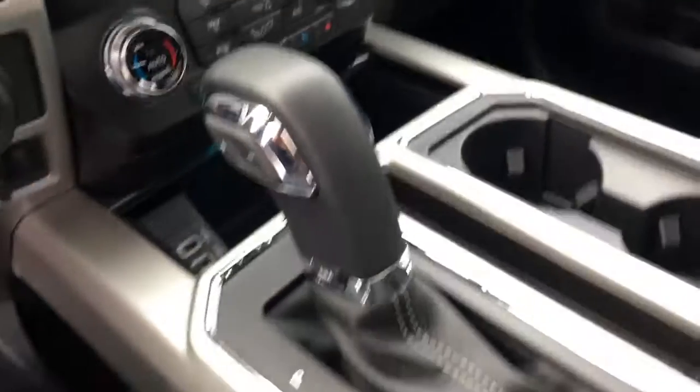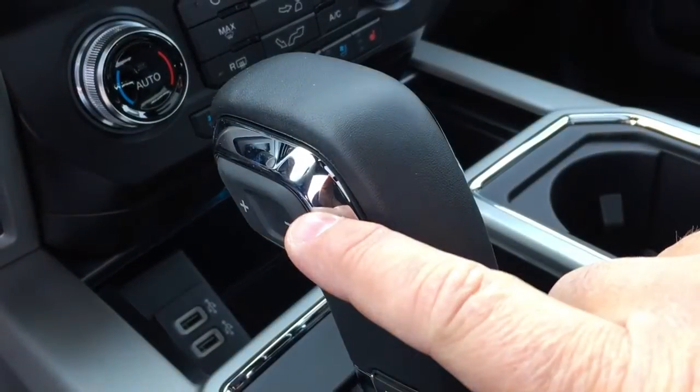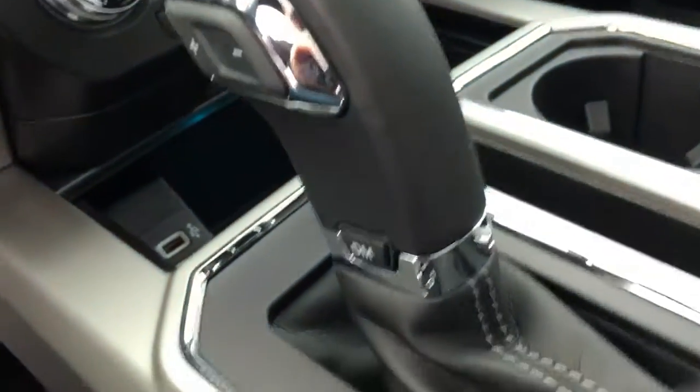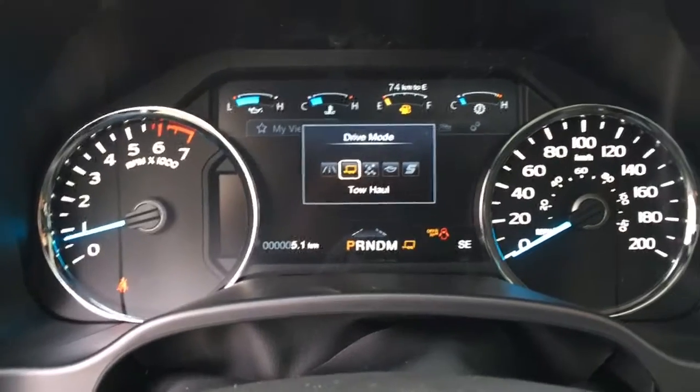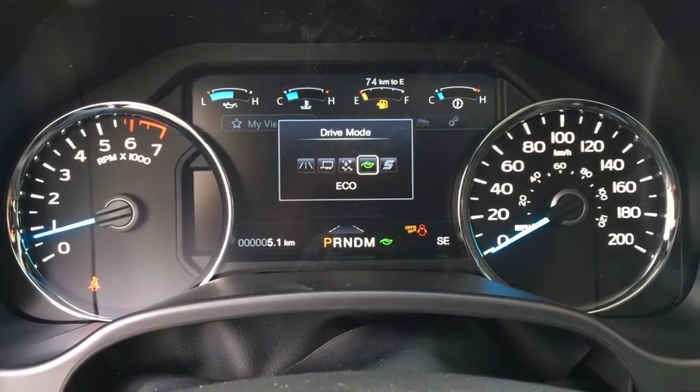The shifter is center console mounted. On the side, there are plus minus buttons for your select shift transmission. Right below that, a button for your different drive modes, which are normal, tow haul, snow wet, eco, and sport.